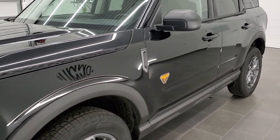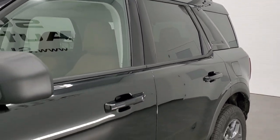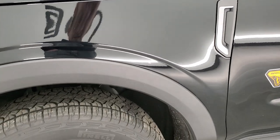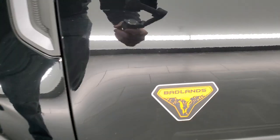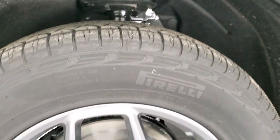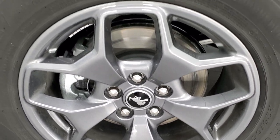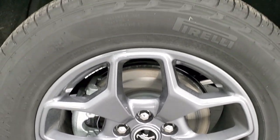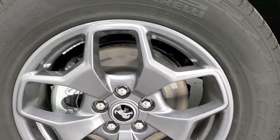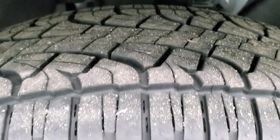Really like the new Bronco Sport here. I think it's going to do really well. It's a nice alternative to the Escape — it's on pretty much the same platform, same engine and transmission. With the Badlands package, you'll notice that pretty cool badge on the side, and you also get the gray metallic painted 17-inch rims with Pirelli Scorpion ATR 225-65R17 tires.